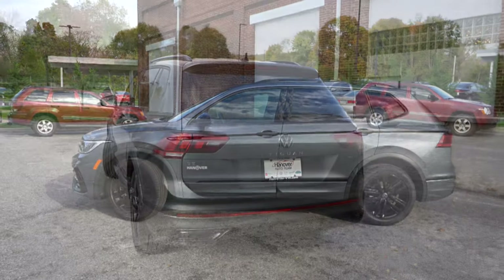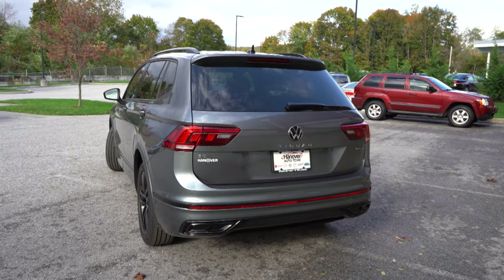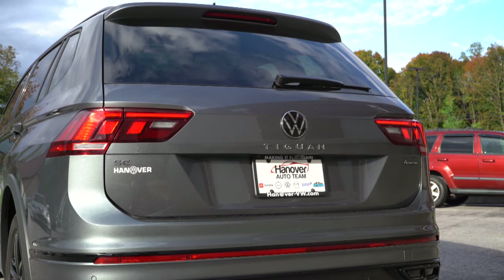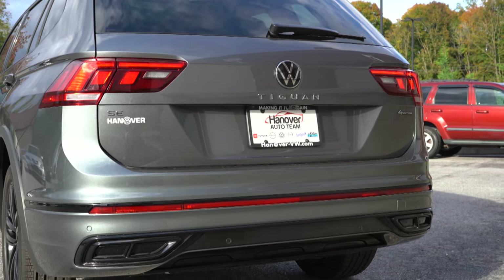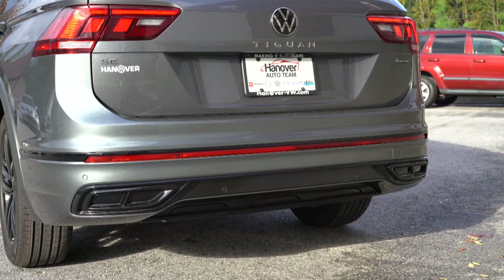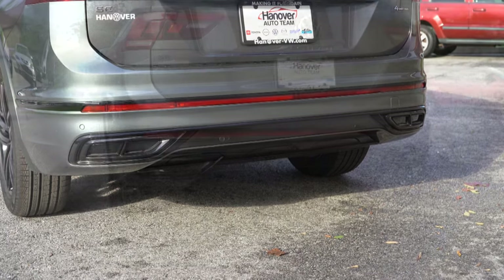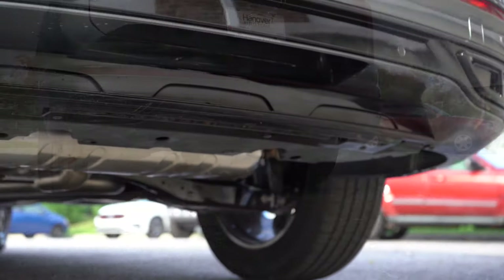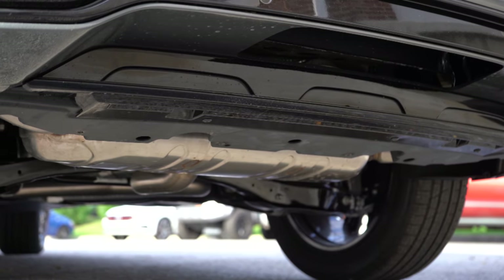Around back, there's a gloss black shark fin antenna, a rear spoiler with an integrated brake light, a rear window wiper, and Tiguan lettering spelled out horizontally. LED tail lights come standard for every trim. The 4Motion badging indicates all-wheel drive. The exhaust outlets are actually tucked underneath — the tips in the bumper are fake — but there are dual exhaust outlets under there. Let's hear that exhaust clip.